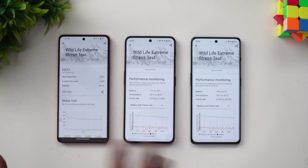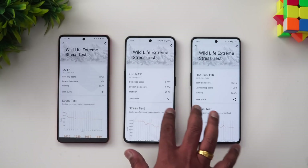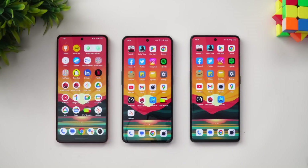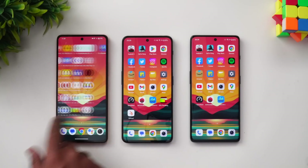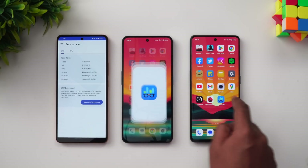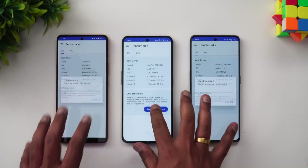You can also see the frame rate and other aspects. Except for the thermals, all three devices performed equally well in the Wildlife Extreme stress test. Finally, let's move to the GeekBench test — we'll open GeekBench on all three devices and start the test.